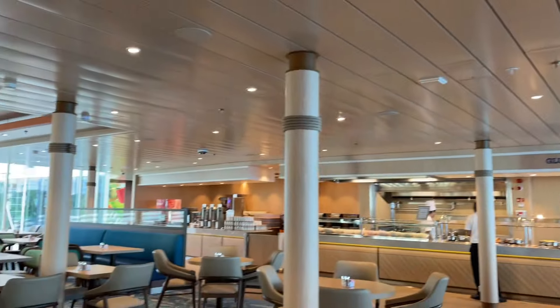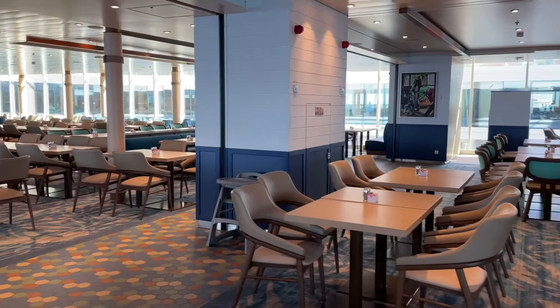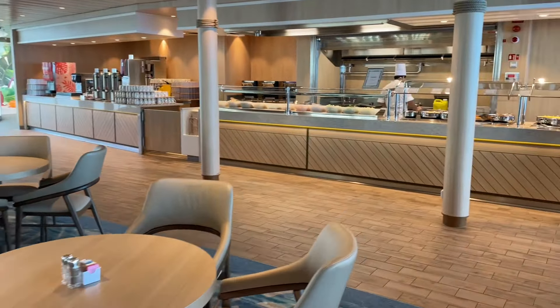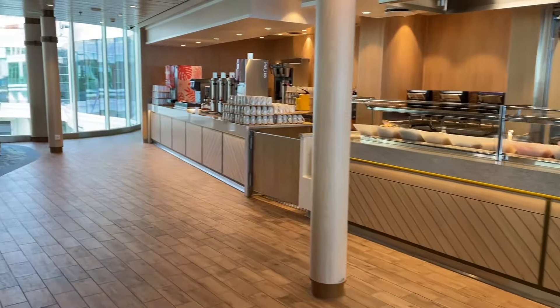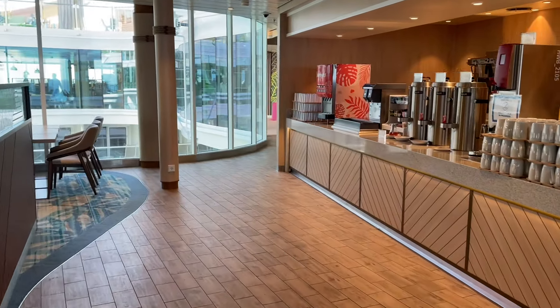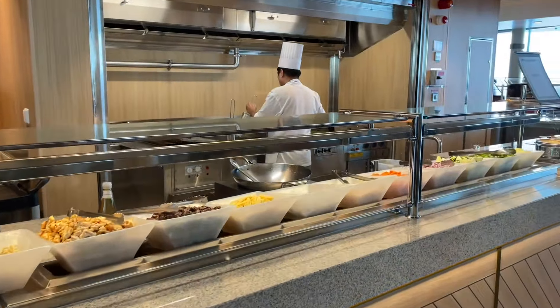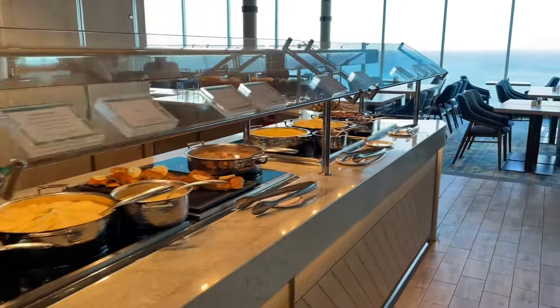I'm going to give a quick pan around so you can see there's plenty of seating. It does get busy here, especially for breakfast and lunch — something to keep in mind. Last night for dinner it was very busy because it was the first night and people weren't trying to keep it casual. It does not get super busy during dinner just because everyone's at the dining room or specialty restaurants. Here's your wok station — I had an amazing wok from the chef last night, absolutely delicious.